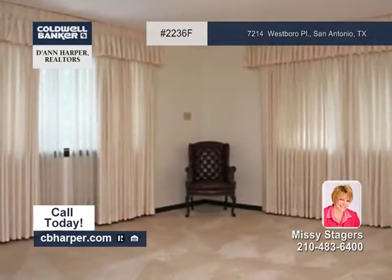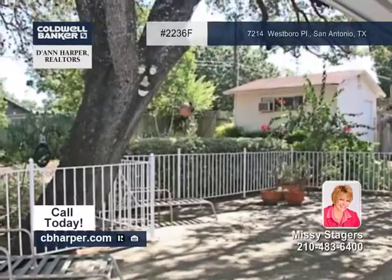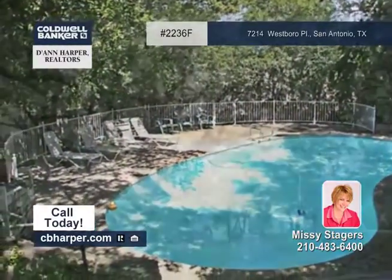Other amenities include a sunken family room with a double-sided fireplace, a dining room, retro-style gourmet kitchen, and an in-ground pool out back. Call Missy for a list of additional features found in this home.